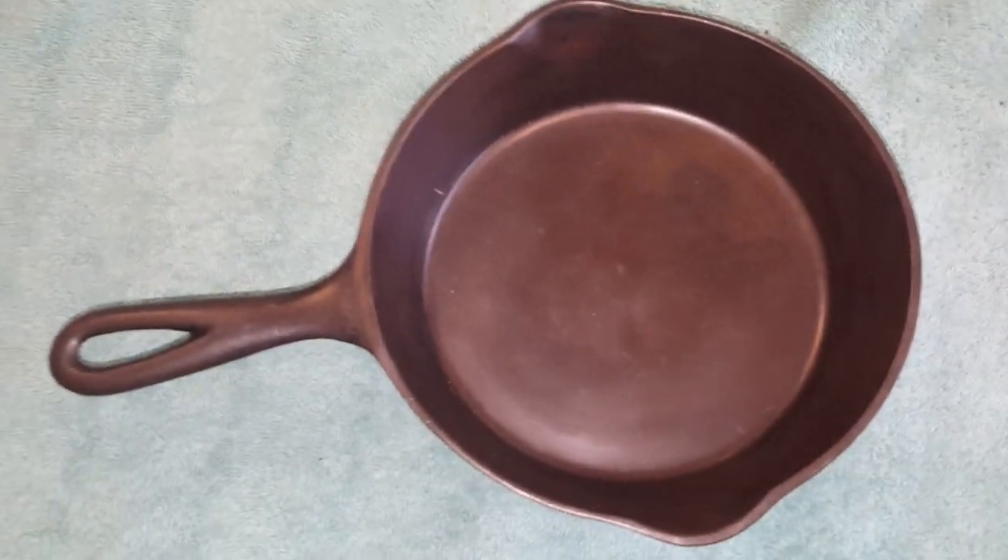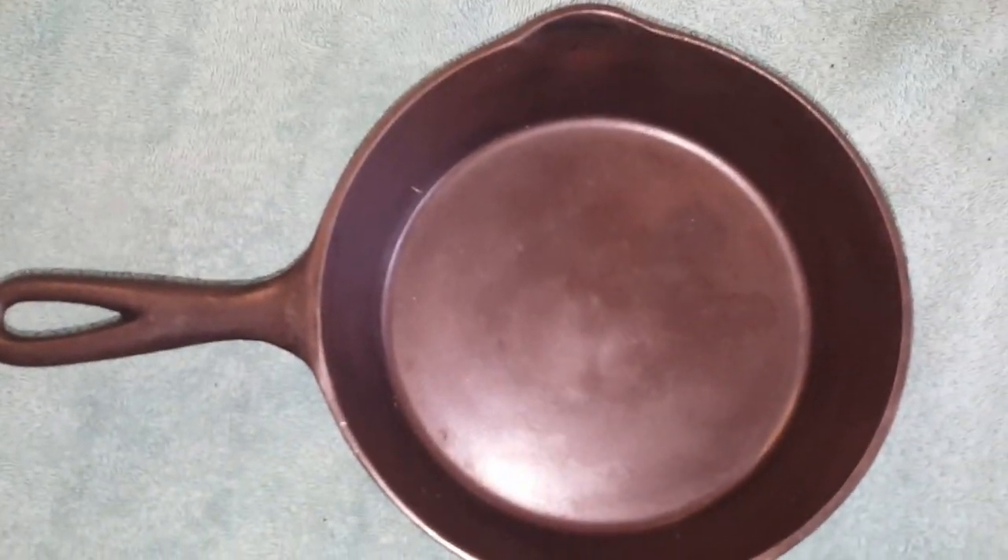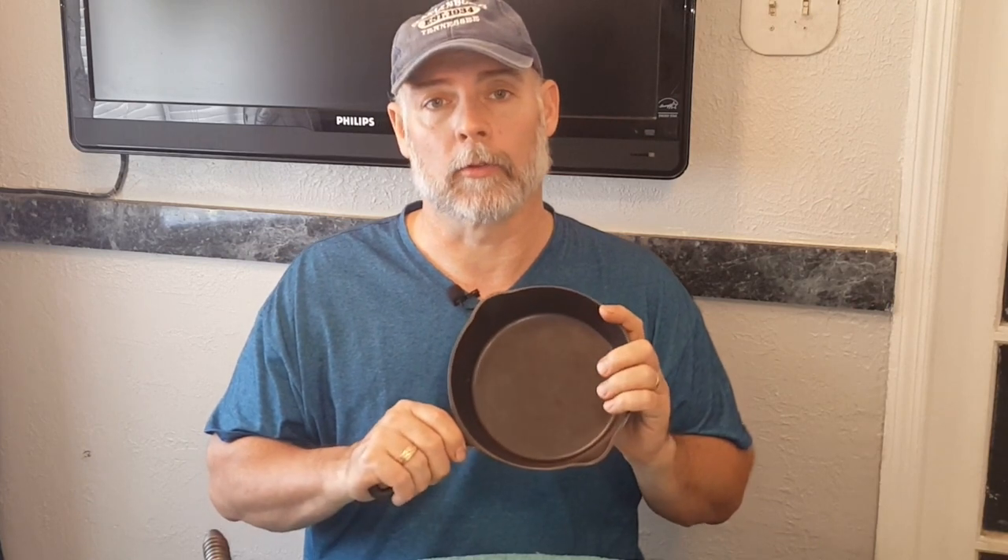We just got back from our hunt and we did bag a couple of nice pieces. One of the pieces we got today is a number five Puritan skillet. It's got a really good finish — it looks like it could be washed and used just like it is. But I'm going to strip it down to bare metal and re-season it the way I like to. It has a little casting flaw, but that's okay. The surface is beautiful.